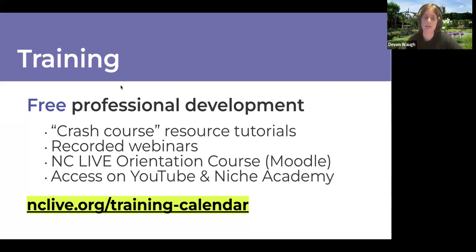All webinars that we personally host are recorded and posted to our YouTube channel. So if you missed our graphic novels webinar from last month, it's available there. We also have self-paced courses using Moodle — currently two courses with a third coming this fall. Our NC LIVE orientation course is a primer on all things NC LIVE: how to use our website, the For Librarians section, running usage reports, and more.